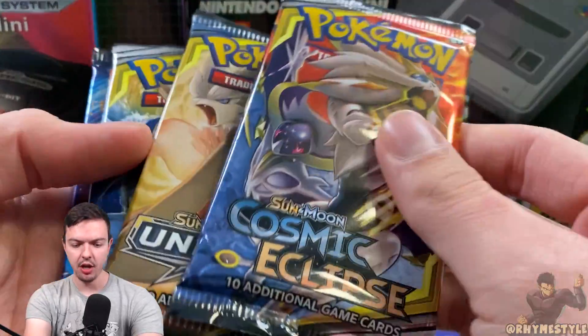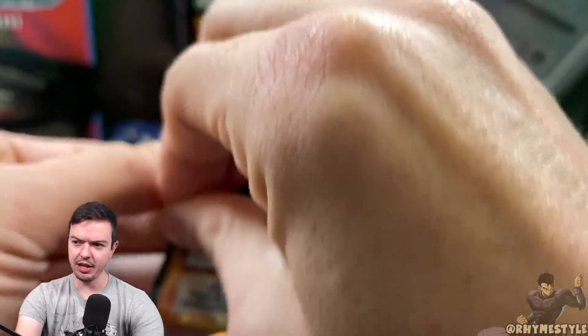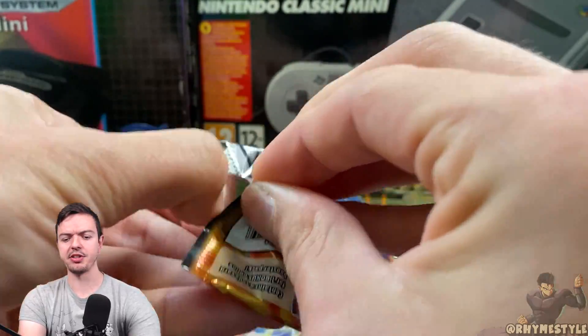There is a giant Zacian card. And then we got four more packs. I see Broken Bonds. There's also the pin if you want to see it. Cosmic Eclipse first — let's see if we can pull the Charizard Braxton on camera. Charizard Braxton on camera time. Here we go.